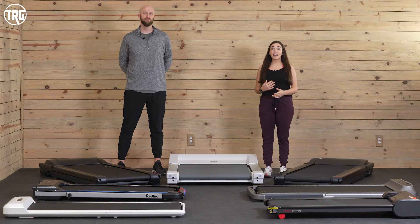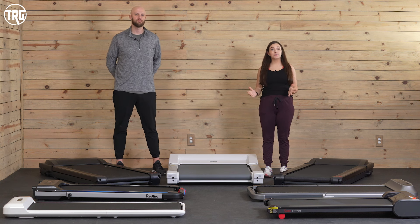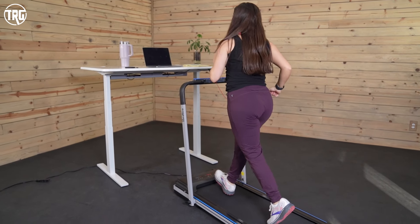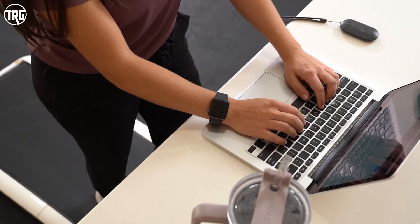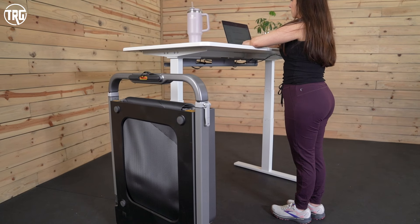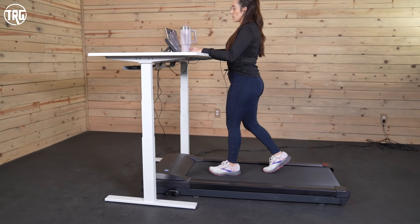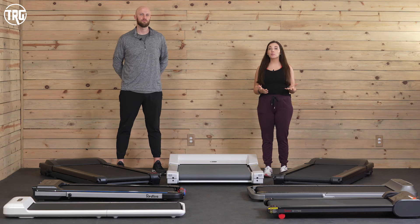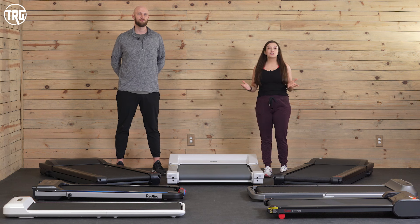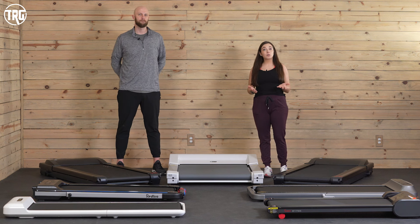Hey guys, welcome to Treadmill Review Guru. I'm Sydney and this is Matt and today we're bringing you our top recommended under desk treadmills. So if you're looking to get in a little bit more movement throughout the day or if you find that you sit at your desk a lot working, an under desk treadmill can certainly help. They've exploded in popularity in recent years and whether you work from home or in an office, an under desk treadmill could be for you.